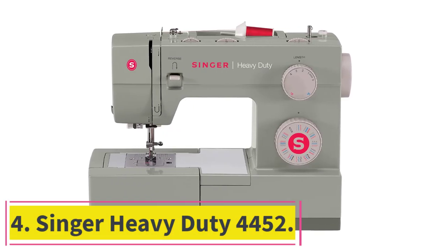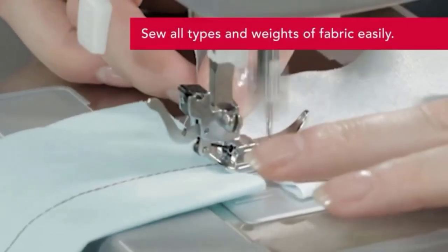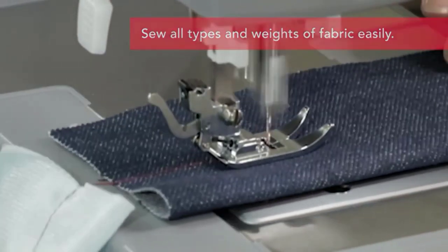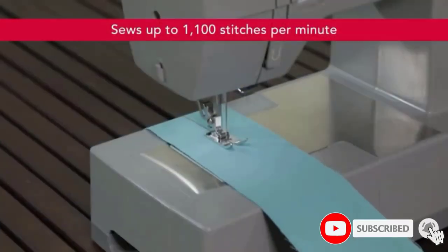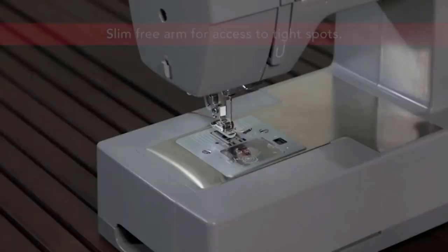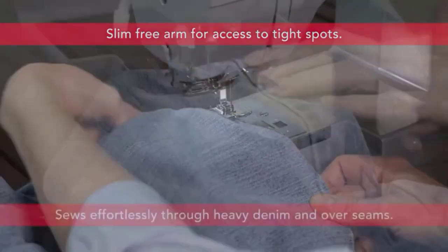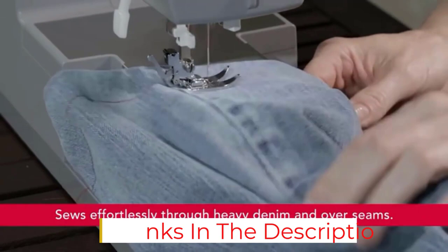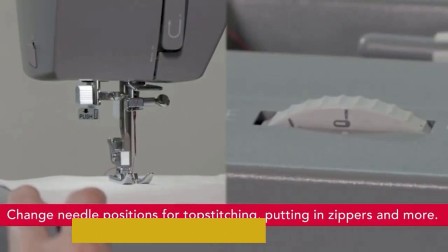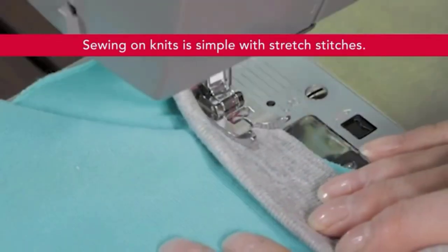At number 4: the Singer Heavy Duty 4452. This belongs to Singer's Heavy Duty range and is a mechanical sewing machine that sews efficiently. It is easy to set up and use, suitable for both beginners and experienced sewers. It comes with a stainless steel bed plate which lets you sew smoothly. Although the Singer Heavy Duty 4452 is appealing with features like its ability to thread through thick fabrics such as jeans, it's still pricier for what it offers, with just two or more new features over older models, making it unnecessarily expensive.